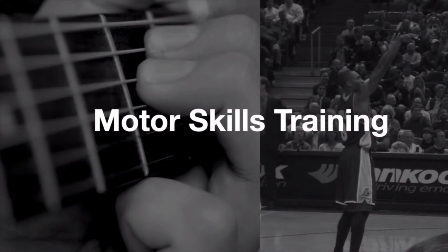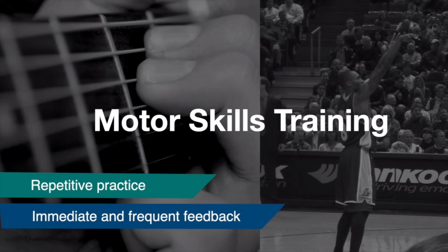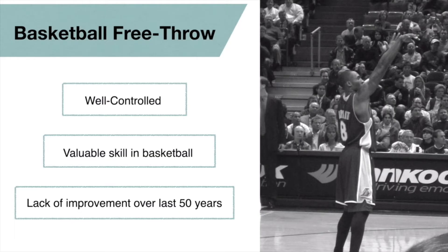Learning and perfecting a new skill takes practice. Developing motor skills like playing a guitar or throwing a basketball requires repetitive practice to reach better accuracy and consistency. Getting immediate and frequent feedback is crucial for rapid motor learning. We are interested in providing immediate visual feedback to motor skill training. We target basketball free-throws because of its well-controlled nature and its value to any basketball player. Also, the free-throw percentage in professional players has remained nearly static for the past 50 years, making free-throw shots a valuable testing ground for strategies to improve motor skill learning.